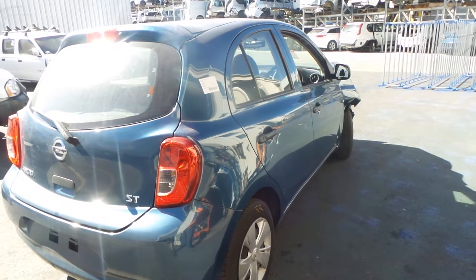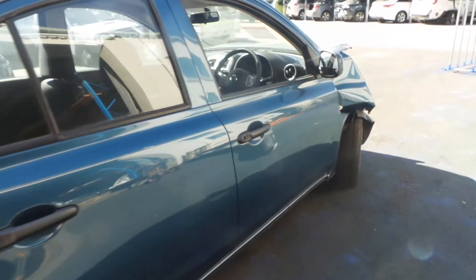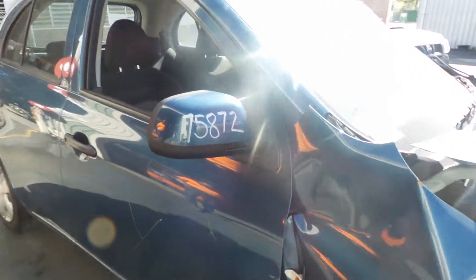A small dent on the right rear door. Unfortunately, the right front has not survived the accident. We have a right-hand front electric door mirror.